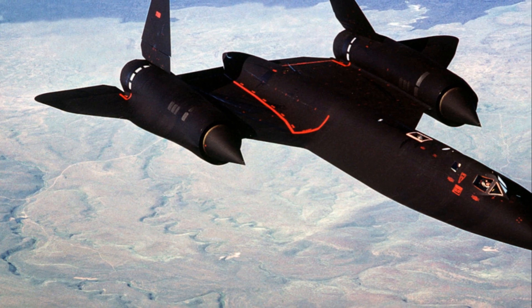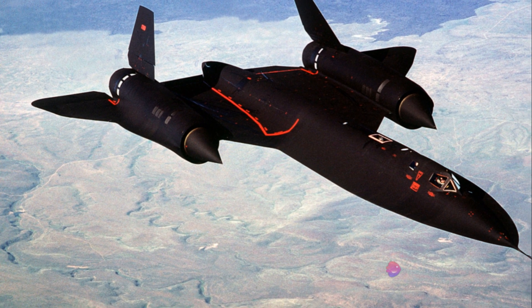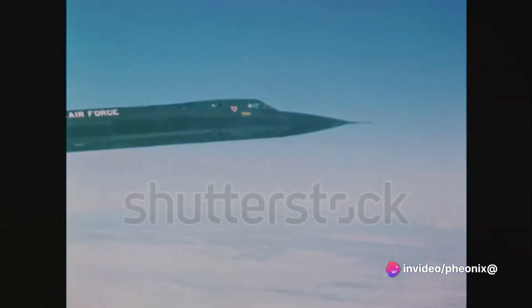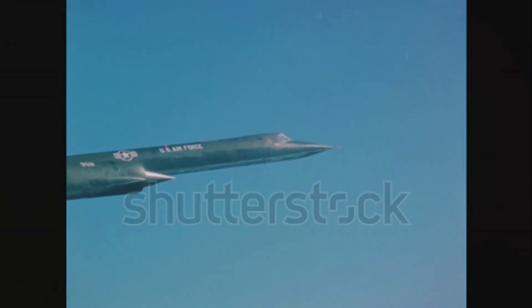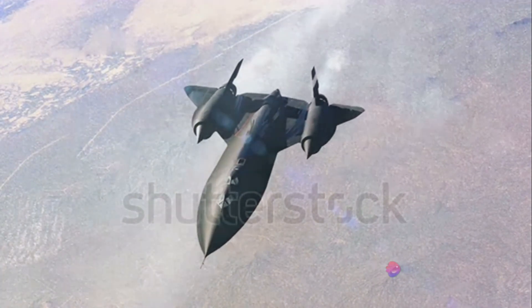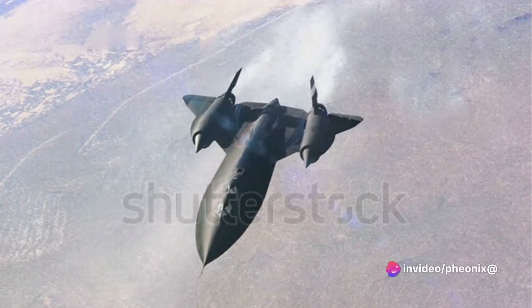Today, the SR-71 Blackbird holds a special place in the hearts of aviation enthusiasts. It's not just a retired aircraft, but a piece of history — an icon that has transcended time. Its sleek silhouette and remarkable accomplishments have made it a favorite subject in aviation museums and history books. Even though it no longer flies, the SR-71 Blackbird continues to inspire and captivate aviation enthusiasts around the world.